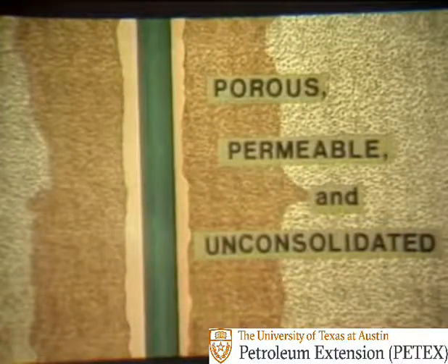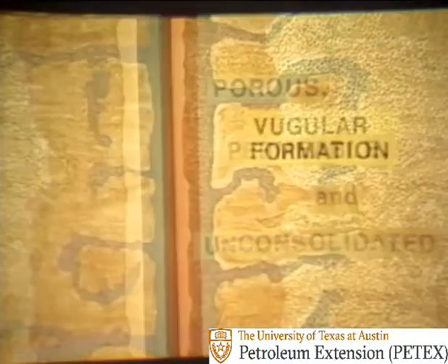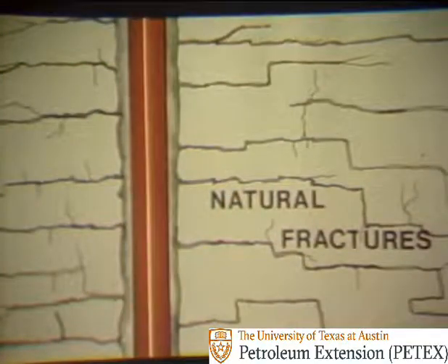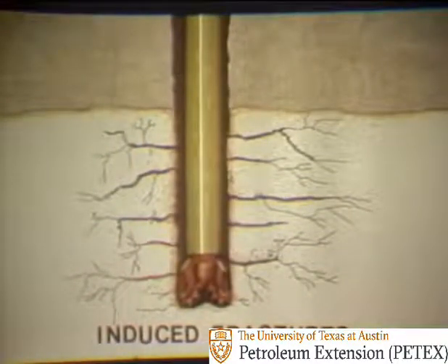Lost circulation can occur in porous, permeable, and unconsolidated or loose formations. In cavernous or vugular formations. In natural fractures in a formation. Or in fractures that are caused or induced by high mud weights or pressure surges.